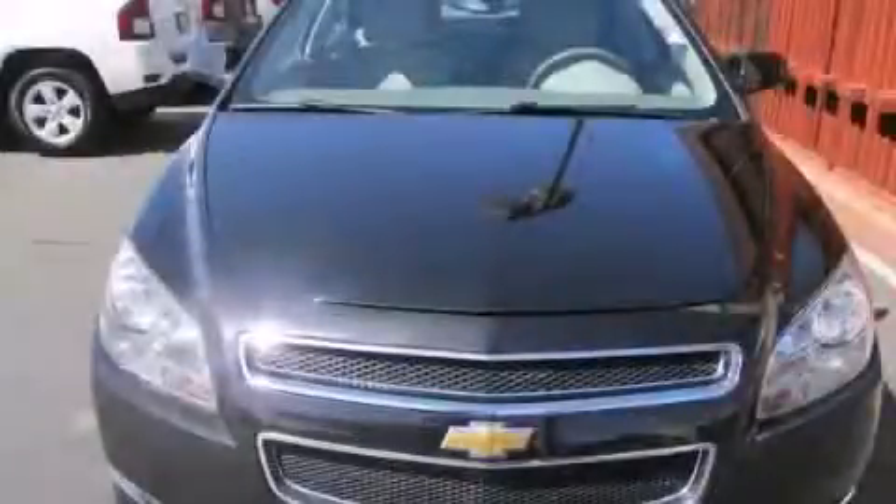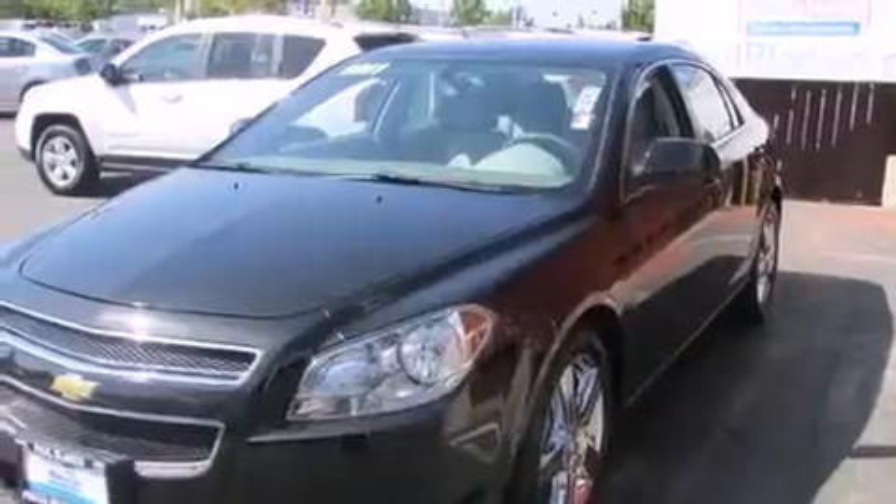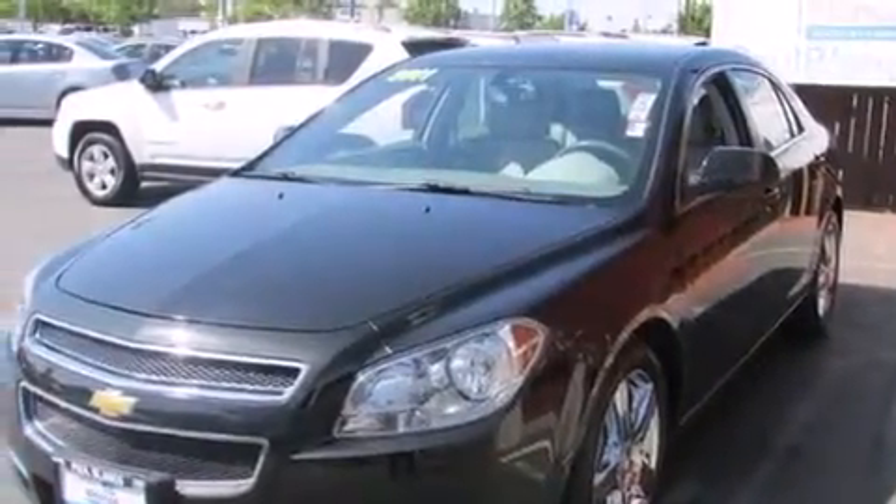This is a 2011 Chevrolet Malibu. It features a 3.6-liter six-cylinder engine and a six-speed automatic transmission.